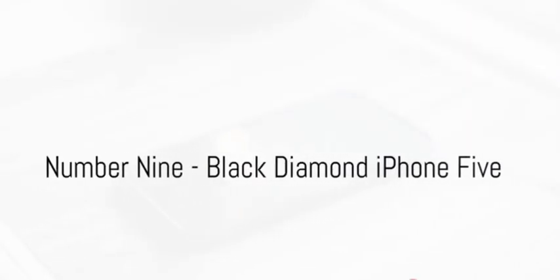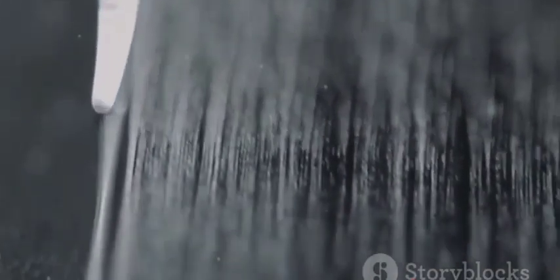At number 9, we find the Black Diamond iPhone 5. This phone, priced at $300,000, is a testament to craftsmanship, featuring a black diamond as the home button.